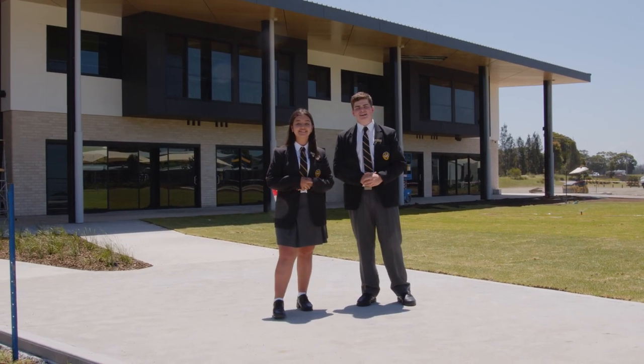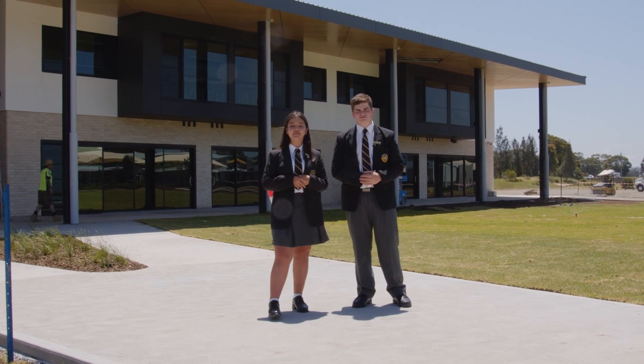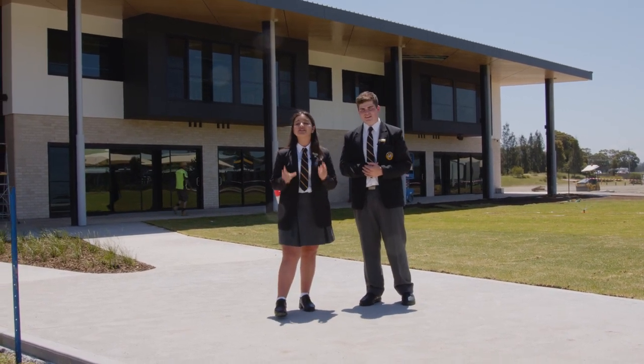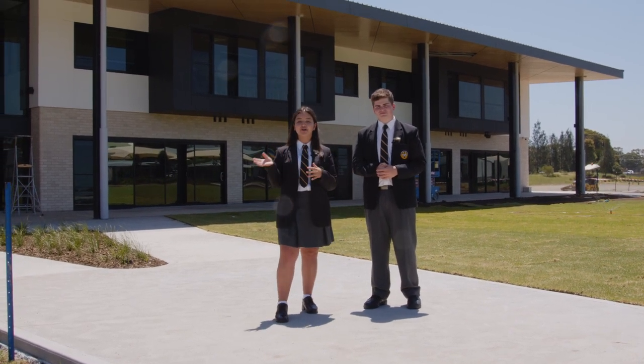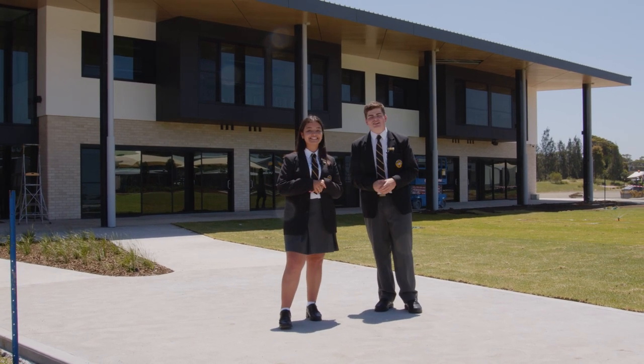Hey there, I'm Zoe. Hey, I'm EJ. And we're the school captains of St. Phillips Christian College Cessnock for 2021. Here we have our new built senior school building. This is a place to learn, study, build connections with our friends as well as with God. Along the way we have a few surprises and it's pretty sick, so come take a look.